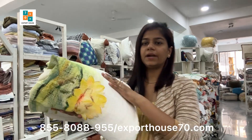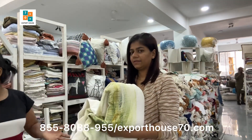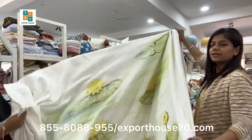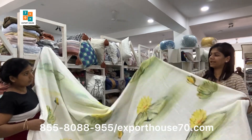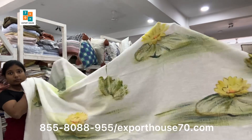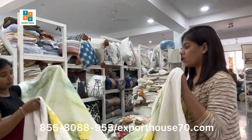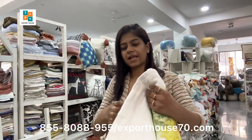All these are hand-painted — you can see the close-up. The size of this is 100 by 108 inches. So this is the complete design; the design is clear, this is the close-up. All these are hand-painted and washable. These come with two pillow covers in standard size.